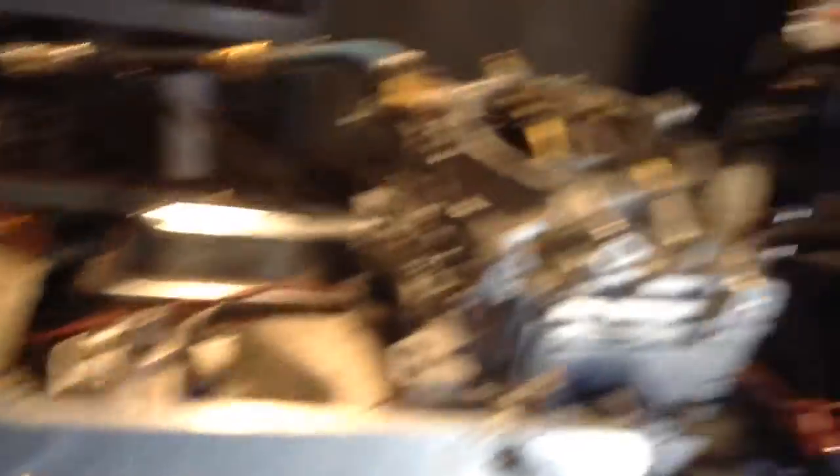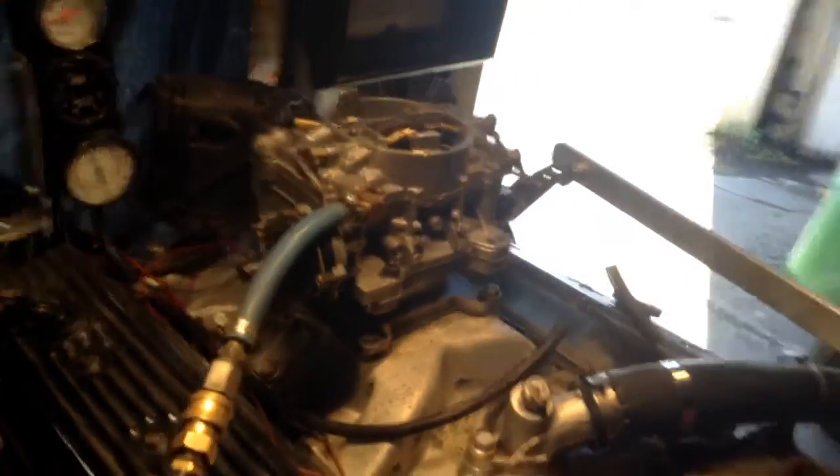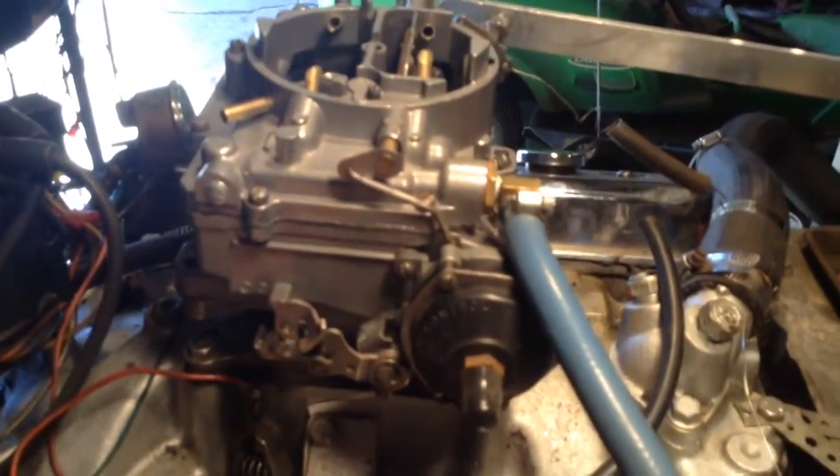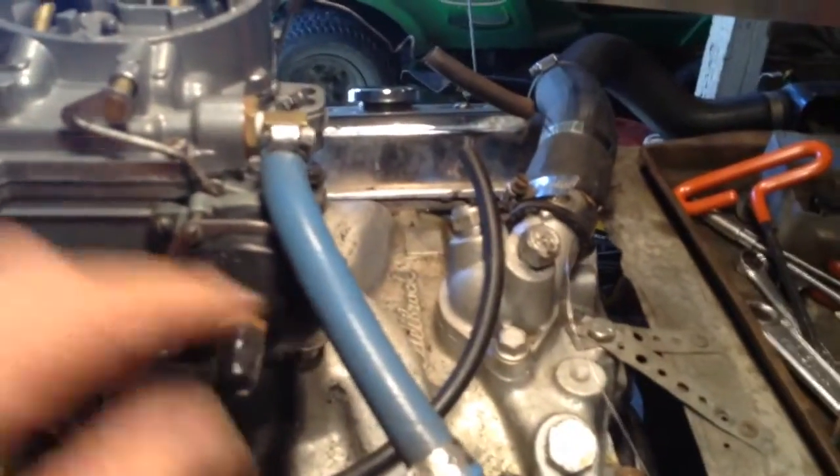Over here on the other side... boy, this brings back memories. I used to race these things. Ran number two in the nation in the 60s with a 348. Then we went to the 409 with Don Nicholson. Broke into the 12s — first car into the 12s for stock car. But the choke was adjusted here causing a super high idle.